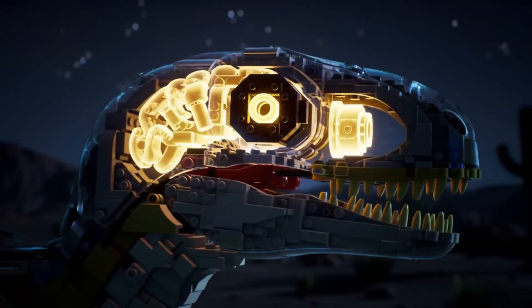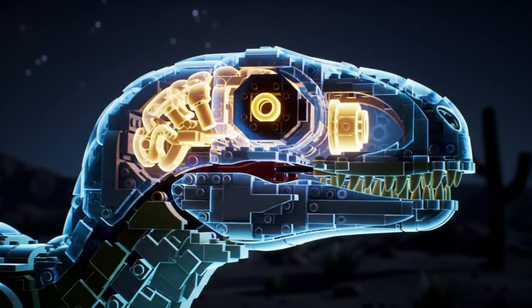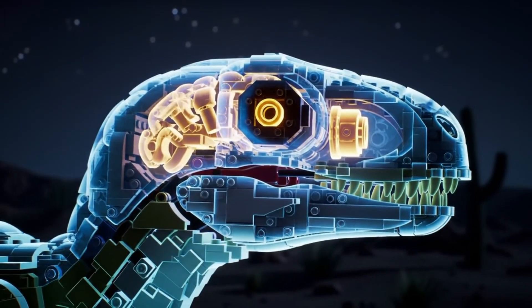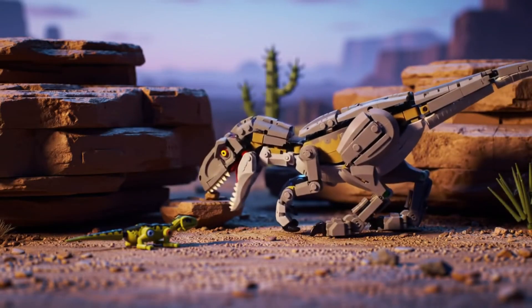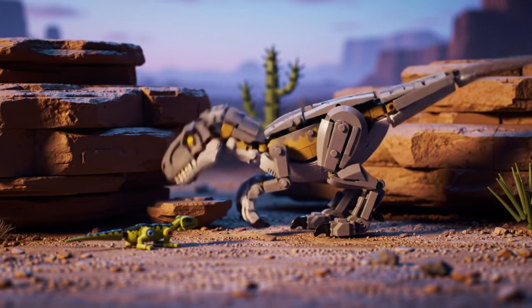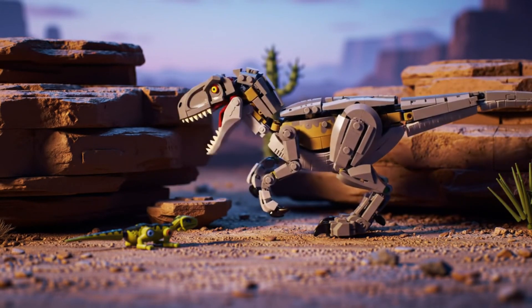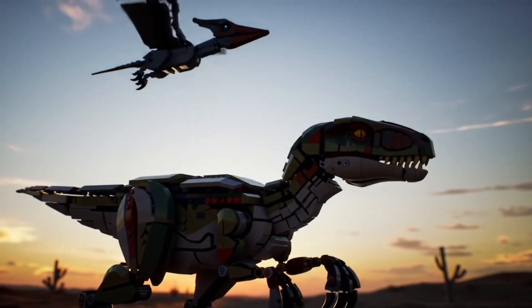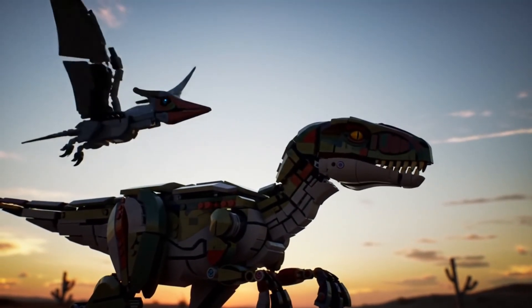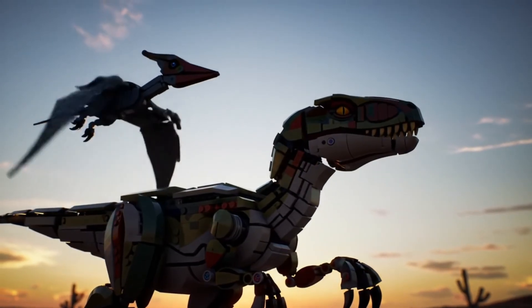Their relatively large brains, especially the vision processing regions, point to advanced intelligence and hunting capabilities. This intelligence was not just for group hunting, but also for solving everyday challenges individually. Even flying reptiles did not escape its notice, and given the chance, they too could become prey.